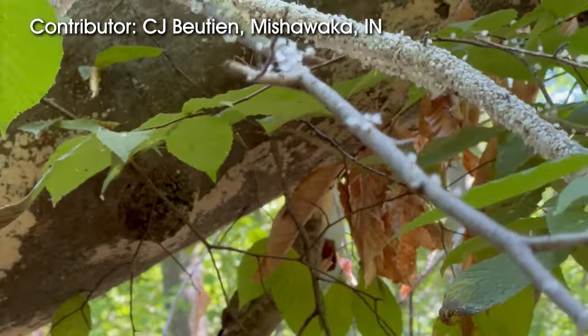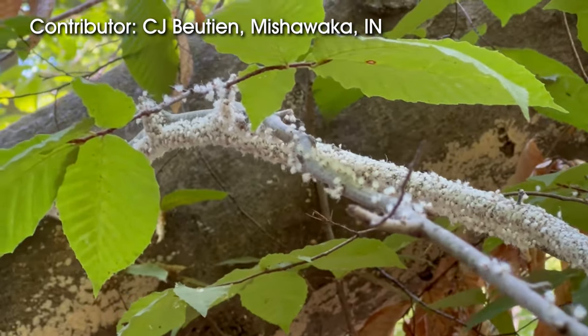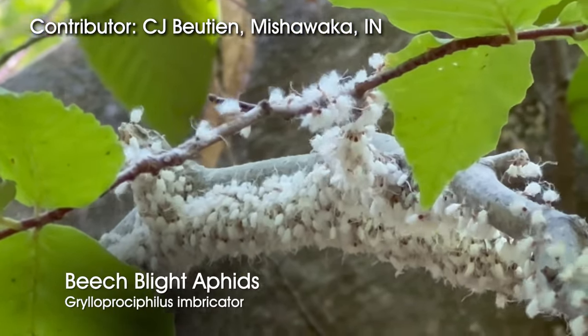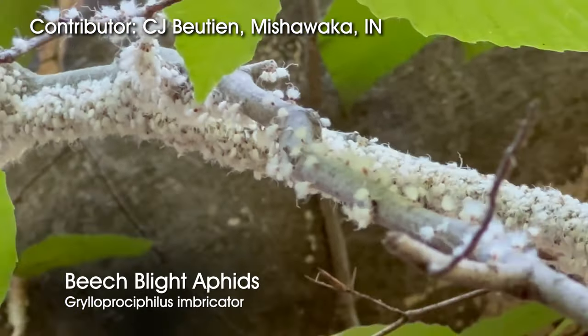This outdoor elements is in the 'what's this' category. C.J. Boutin from Mishawaka sent in this video that he shot in Warren Wood State Park in Michigan and he wondered what was going on. Well, these are a type of aphid known as a woolly aphid, specifically beach blight aphids.